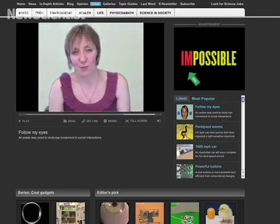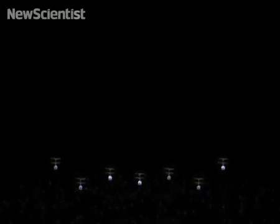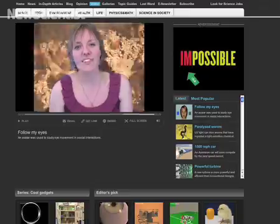That's all for now, but there are lots more videos on our website. See how tiny helicopters could be used in a new 3D display system, and find out why termite mounds are inspiring architects. See you next time!